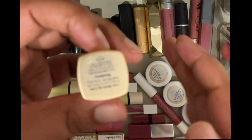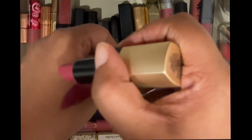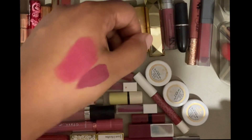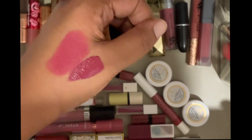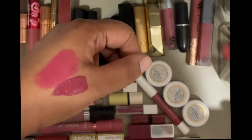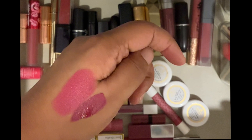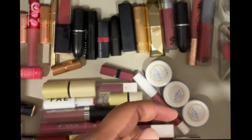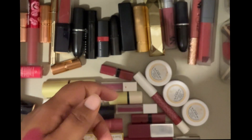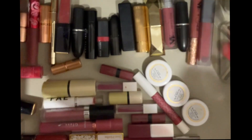This is Bobby Brown Luxe Matte Lip Color in the shade Raspberry. This is a lovely lip color and has to be one of my favorite lip formulas. I love it for all skin tones — I think this is one of those lip colors which works really well across skin tones, and this formula has to be the most comfortable formula I've felt. Had I not been on a no-buy, I would have actually used this opportunity to buy more colors in this formula. Bobby Brown Luxe Matte Lip in Raspberry — definitely keeping.